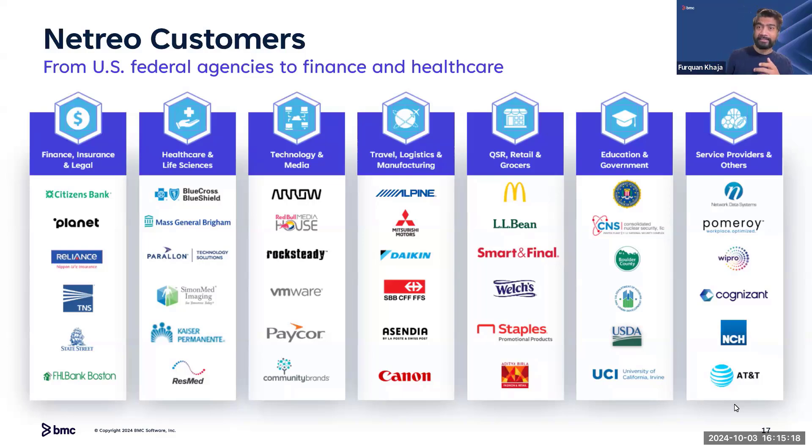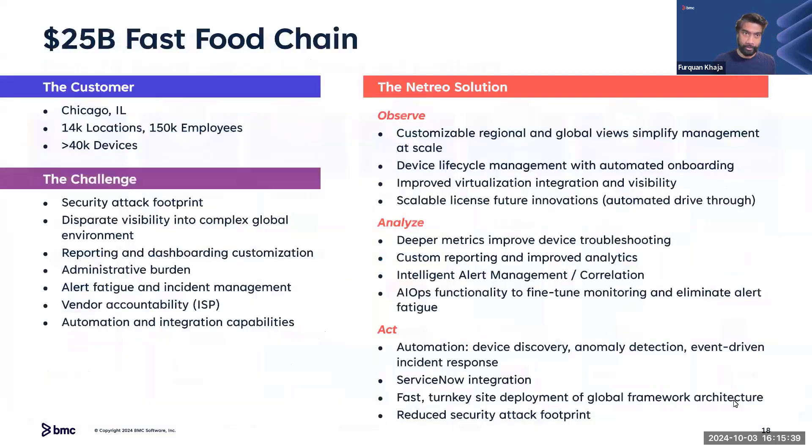Sanmed Imaging is utilizing Netreo to feed the data that Netreo collects and store it in secure locations so they can get monitoring around the infrastructure. Let's go on to the next use case.